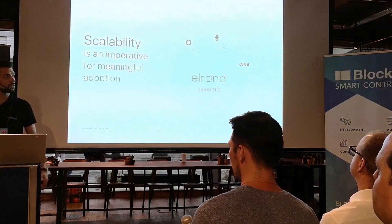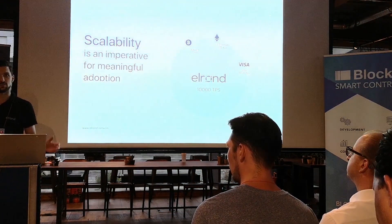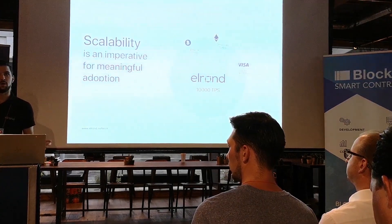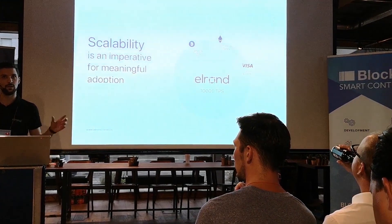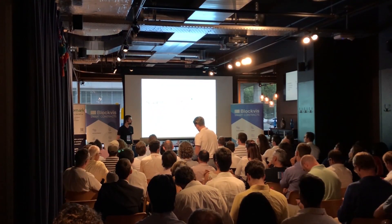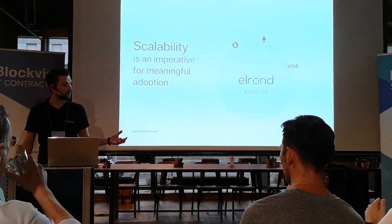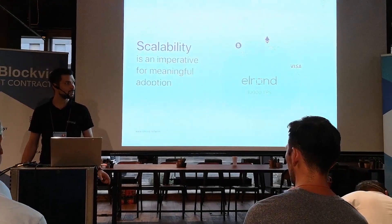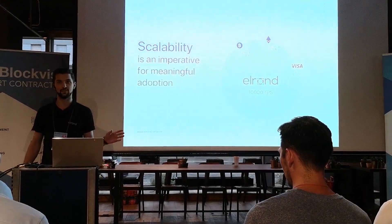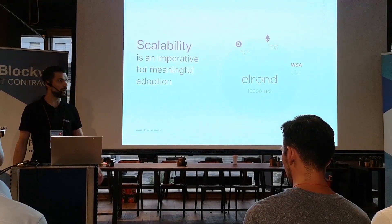The first problem is scalability. At Elrond we are tackling the heart of the scalability problem by attempting to bring a three orders of magnitude improvement compared to current implementations we see in Bitcoin and Ethereum. We aim for 10,000 transactions per second, minimal latency, and negligible fees.